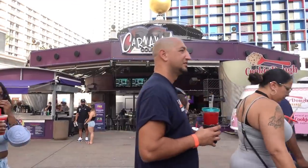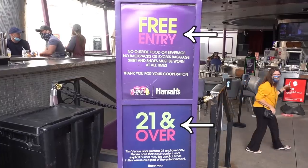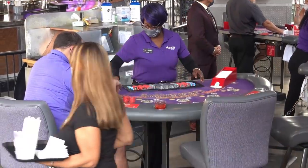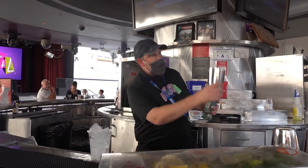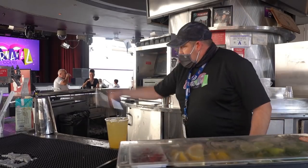Located in the middle of the Harrah's and LINQ Hotel, you'll find what likes to be called an open-air street party known as Carnival Court. There's no charge to get in, and they always have DJs and bands playing. They also have poker tables you can sit and play at, and some really talented bartenders that might just steal the show from the bands. Usually they're open every day, but currently they're only open Friday, Saturday, and Sundays.